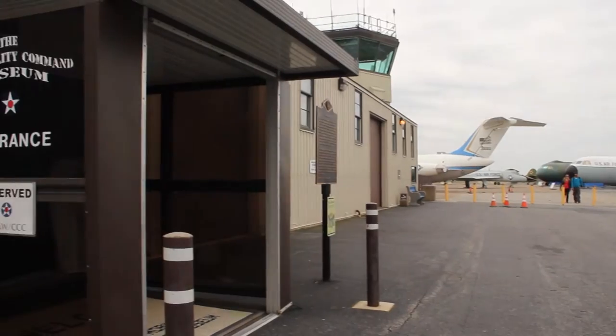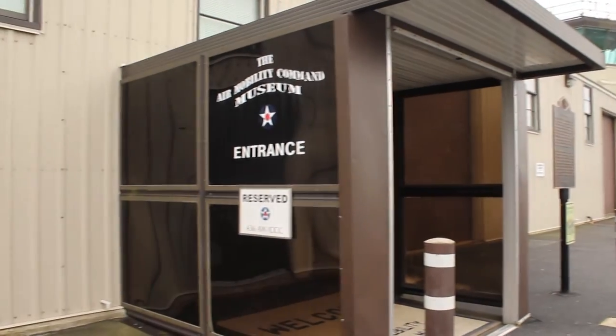Hi, Dave Skosik with this program. We are at the Air Mobility Command Museum, over at Dover Air Force Base. I'm with one of the tour guides, Tricia Upchurch. Welcome. Nice to meet you.